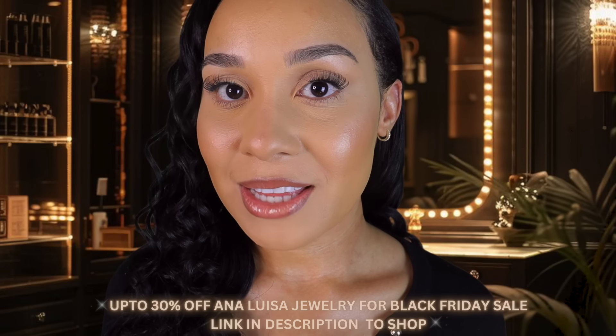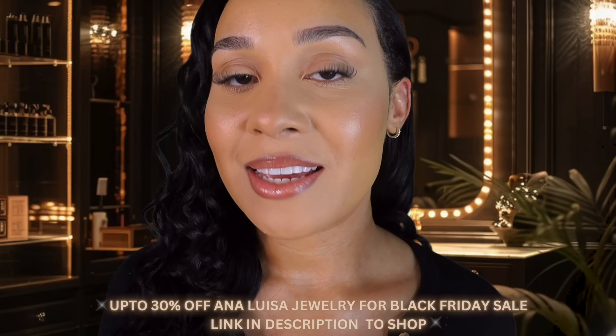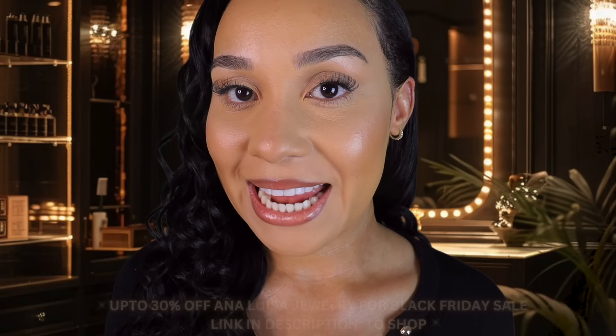The perfect thing about Ana Luisa is that they do everything — they've got you completely covered when it comes to your jewelry. Ana Luisa currently have up to 30% off all their jewelry for their Black Friday event, which is their biggest sale of the year. So if you've had your eye on anything, now is the perfect time to get in. I'll leave a link in the description box so you can add all of your favorites to the cart and gift yourself or a loved one this festive season.